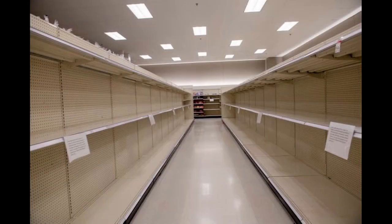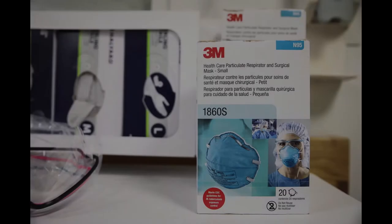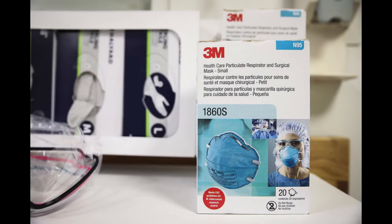Furthermore, due to the severe shortage of protective equipment, thousands of nurses and doctors are forced to wear inadequate surgical or cloth masks rather than proper N95 masks, something putting them at high risk and causing the needless infection of many.